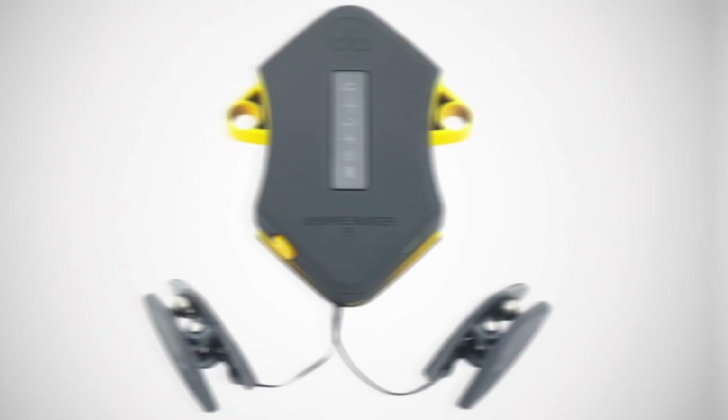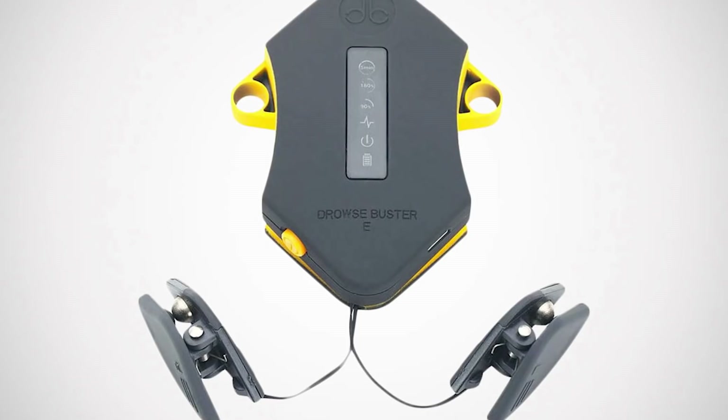The Drows Buster is a small device that aims to lighten those with heavy eyelids. Whether you're driving, studying, or doing anything else that requires consciousness, the gadget contains two small clips that attach to your earlobes. When you turn it on, it delivers small, constant electric shocks to your ears, ensuring that you stay awake and focused. And it seems to really work — many users have described it as working much better than a shot of espresso.